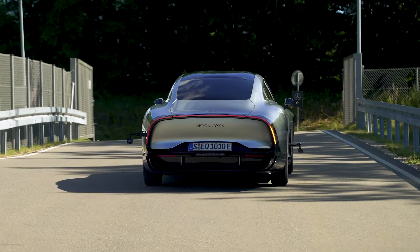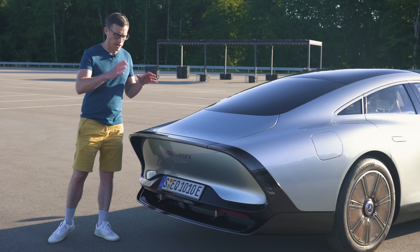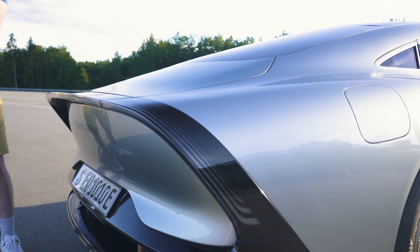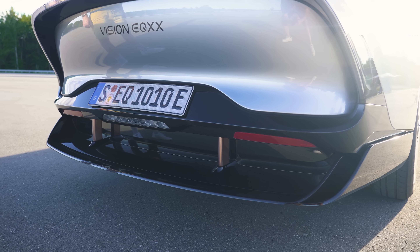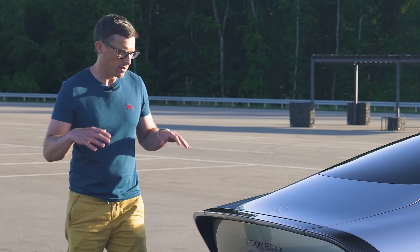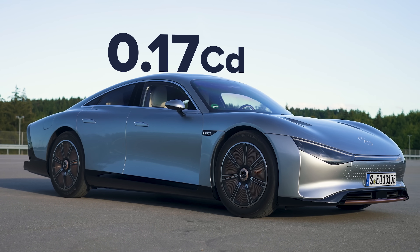The car rolls so well because the drag is so low — it's been specifically engineered to have really low drag. One of the key things about the EQXX is that its design is all about being as aerodynamic as possible. It's got a really long tail, and you can extend it with a spoiler that sticks out. This doesn't create downforce — it just reduces drag and helps improve the aero. The car has a drag coefficient of 0.17 CD.